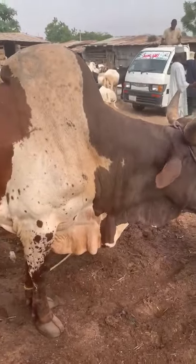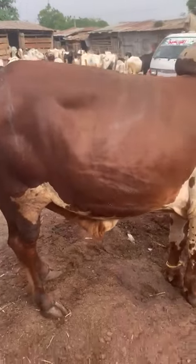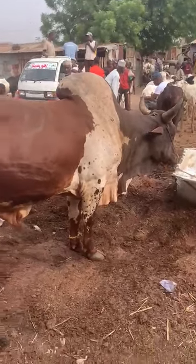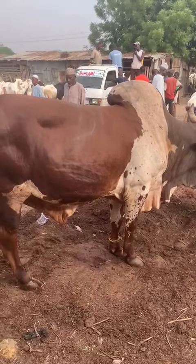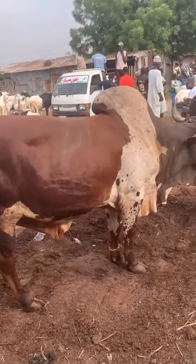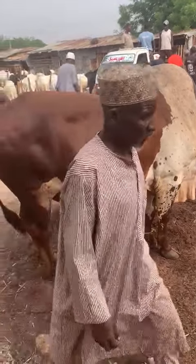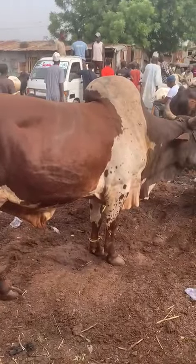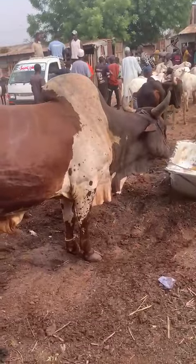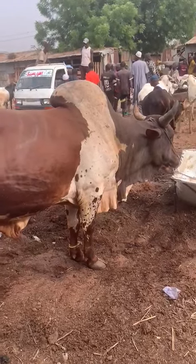The Ambala is even more expensive than the Bukolo. From research, it gives more meat than the Bukolo, because the Bukolo is more about the skin. The Ambala also converts feed to meat very efficiently.